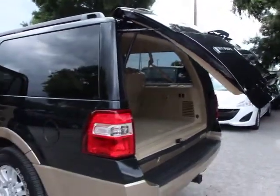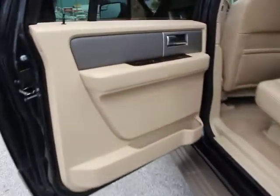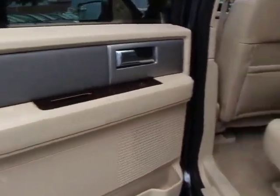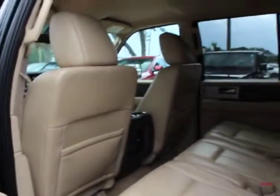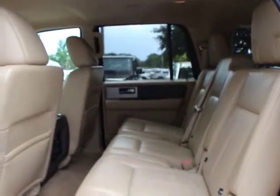Traction control, power liftgate, dual airbags, power steering, four-wheel disc brakes, universal garage door opener, fog lights, electronic stability control, security system, rear window defroster, trip computer.